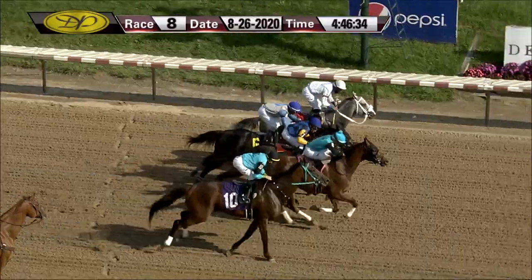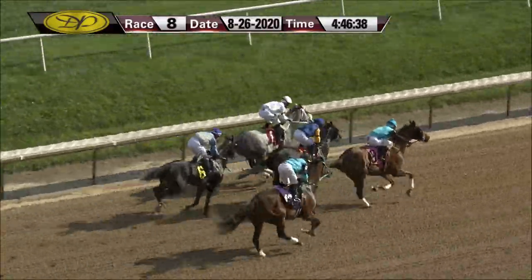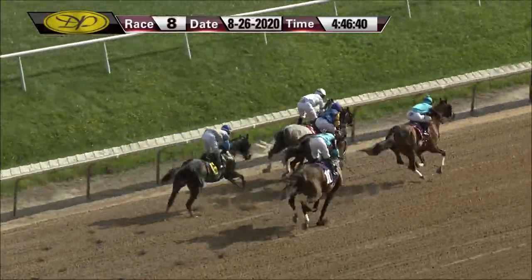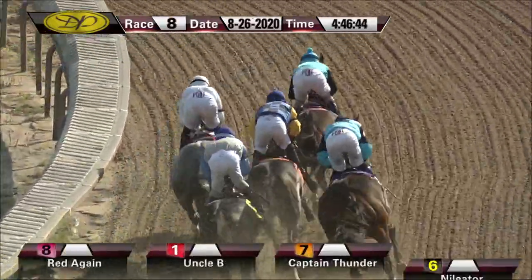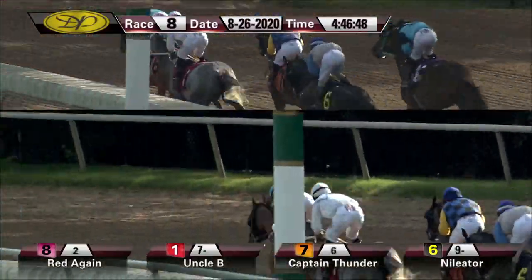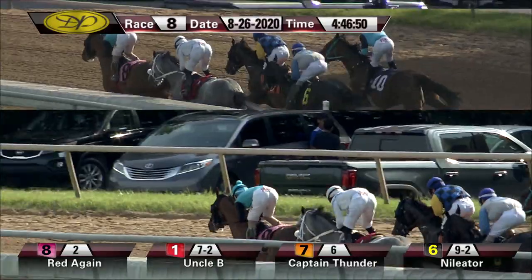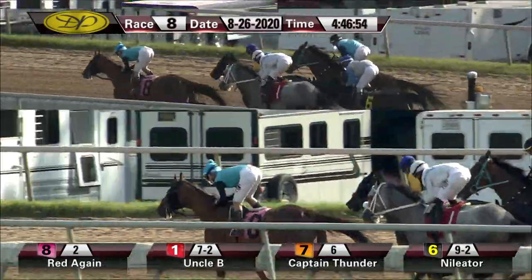And they're off — a pretty even start. Red Again goes well and goes for that lead. Captain Thunder is there, Uncle B with the rail rushing up quickly into contention. Uncle B on the inside, Red Again up on the outside, a head apart into the bend. Captain Thunder racing in third, followed by Annihilator toward the inside, and Taxable Goods up on the outside in a close-up fifth, now moving up on the outside quickly, maybe into that third spot.